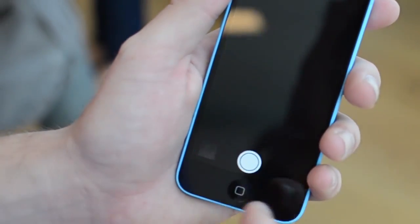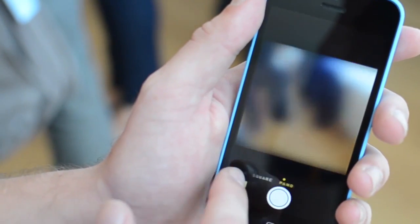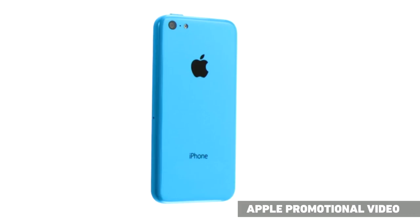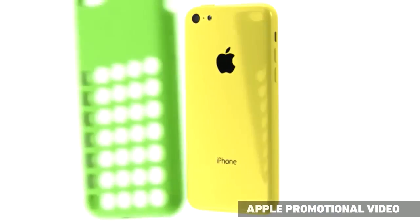From the camera to the processor to everything else, it's just like the iPhone 5 with a new case on it. And there are even new cases for the iPhone 5c, which also look really cool. But again, you're just basically putting plastic on plastic at that point.